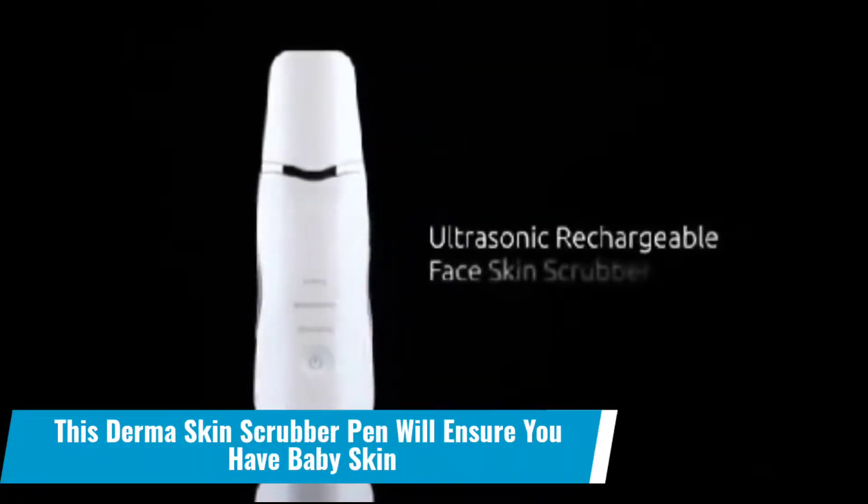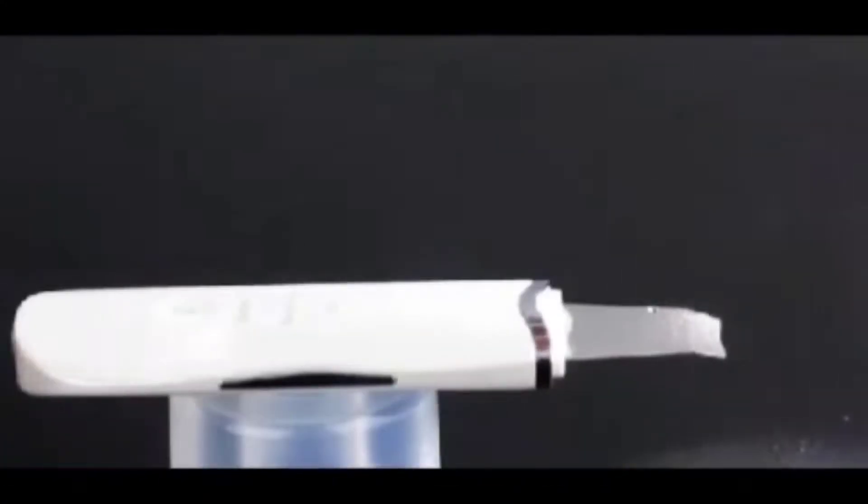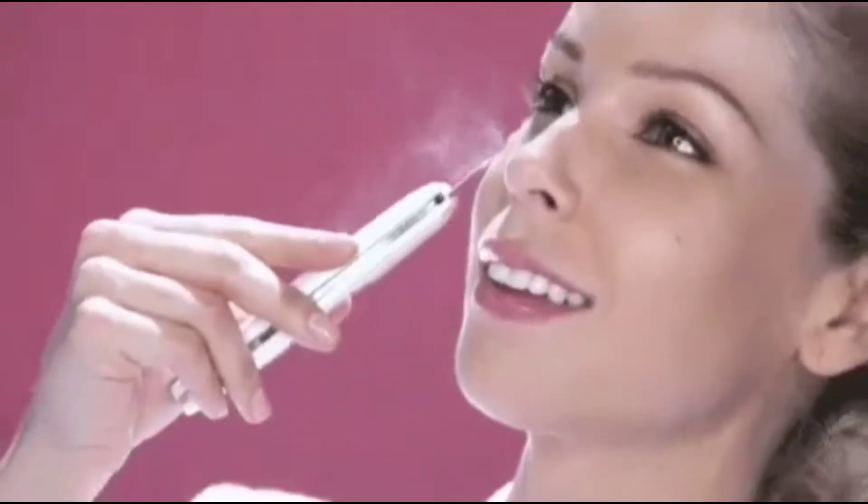Number 17: This dermis skin scrubber pen will ensure you have baby skin. What is the most beneficial function of this dermis scrubber pen? It effectively removes all impurities from your skin and assists you in restoring your original skin tone, which is as fresh as the one you had when you were a baby.